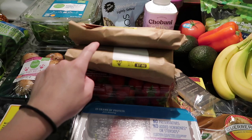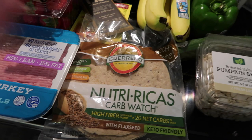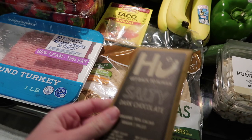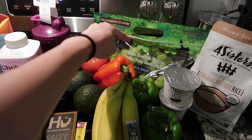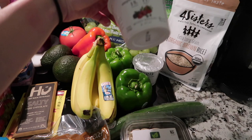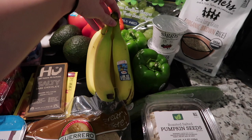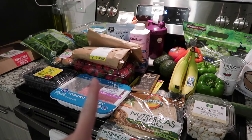I also got some ground turkey, small tortillas for breakfast burritos and maybe tacos, and this Hue salty dark chocolate — I've heard such good things and I'm a huge dark chocolate person. I got taco seasoning, avocados, tomato, bell peppers, green grapes, brown rice, Siggi's simple ingredient yogurt — I've never tried it but I'm really trying to get into yogurt because I know some are really good for you. I also got bananas, cucumber, and pumpkin seeds. I'm going to start washing everything and getting it into containers so it's ready to go for the week.